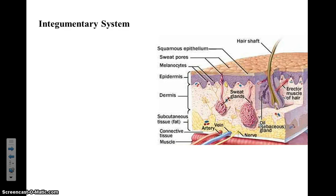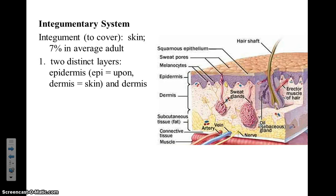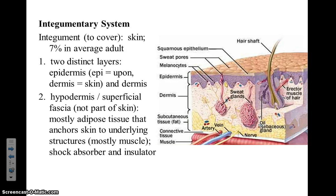Welcome. Today we're going to be talking about the different layers of the integumentary system. There are two distinct layers of the integumentary system which include the epidermis and the dermis. The hypodermis is actually not a part of the skin, but is the part below the dermis that is predominantly adipose, or fat, tissue.